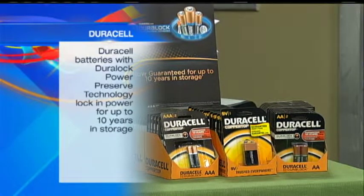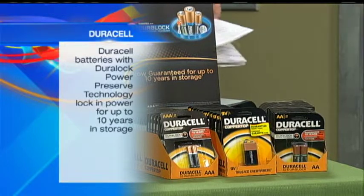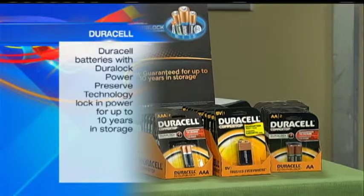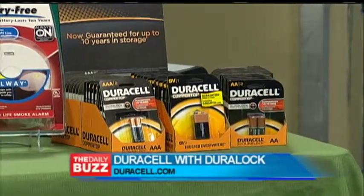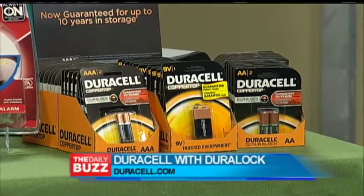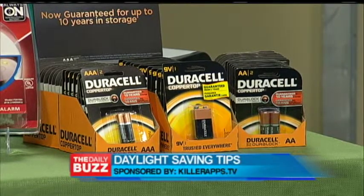And if you want to get the best, you go for the copper top — I remember that because my wife's a redhead. You look for the copper top. Now they have what they call the Duralock Power Preserve Technology. That means you buy a pack of them — the ones that you put in your smoke alarm, they're going to work great. But the ones you keep in storage, they'll last for up to 10 years. So you'll always have them ready for toys, remotes, whatever you need. It's the Duralock Power Preserve Technology inside the Duracell batteries.